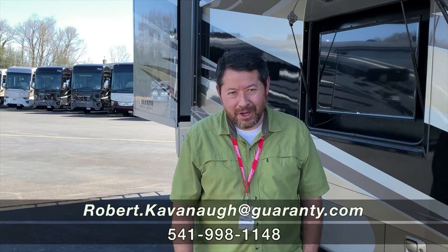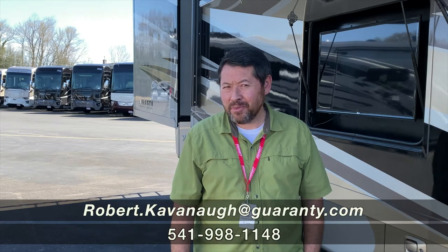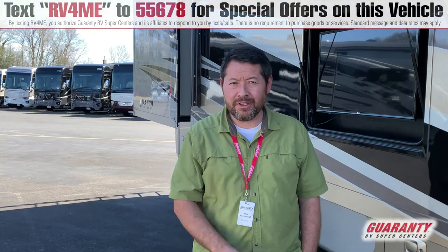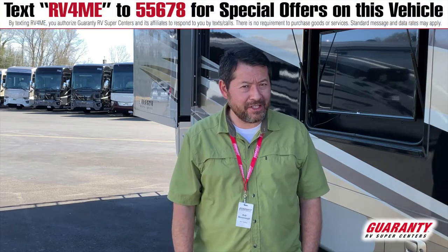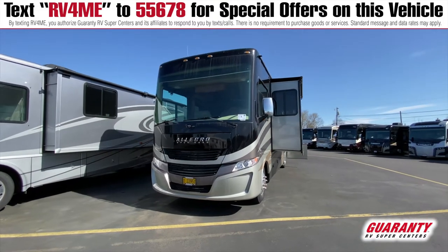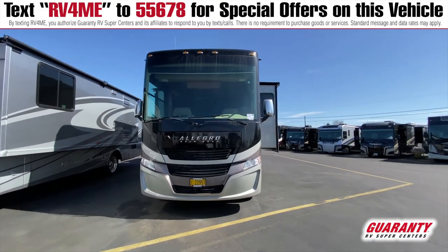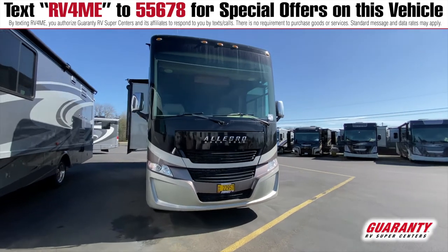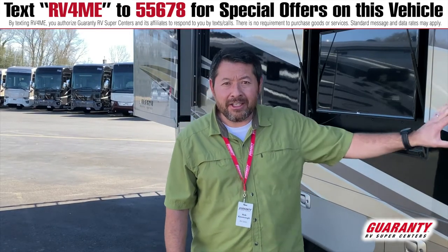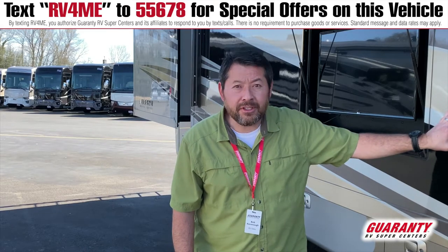Hi, this is Rob Cavanaugh with Guaranty RV here in beautiful Junction City, Oregon. I'd like to show you this very nice 2017 Tiffin Allegro 34 PA. It's got full body paint, lots of televisions including this one right here, and it's got plenty of storage throughout. Let's go have a look inside.